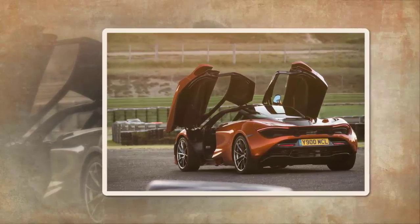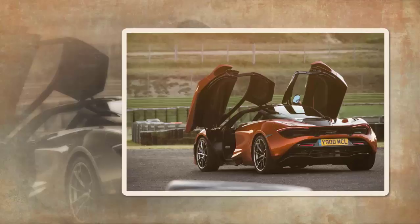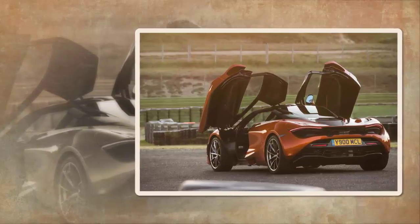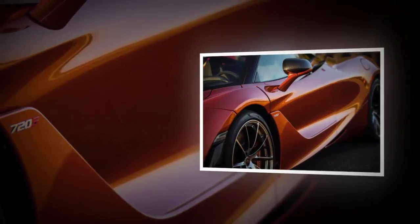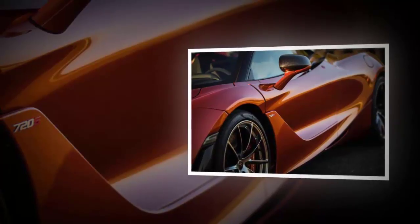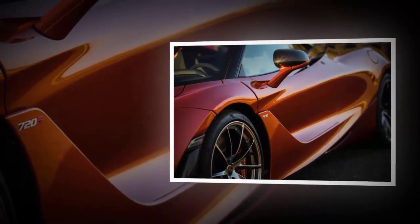So it has 710bhp — 720PS, hence the name — at 7,500rpm, with 568lb ft not arriving until 5,500rpm, so it sounds like you'll have to work it. That drives through a 7-speed dual-clutch automatic gearbox with paddle shifters, and there's still brake steer in place of a limited slip differential.